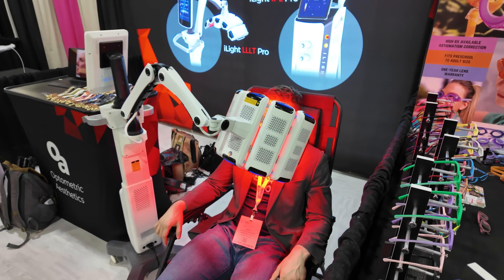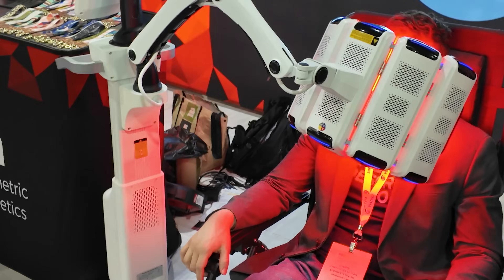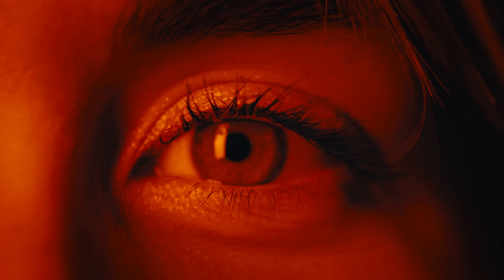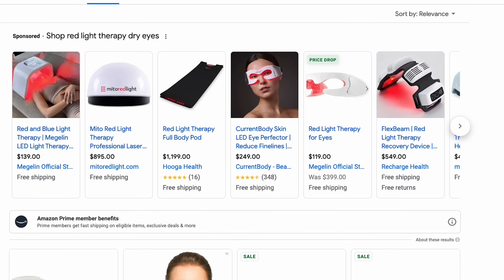A few months ago I did a video on red light and all the research going into the applications of red light therapy for various eye conditions. And one of the main areas where red light therapy is currently being offered through eye clinics is specifically for dry eye treatment. So in today's video, I really wanted to break down how this works, what the research is showing, where red light therapy may be able to help you in terms of your dry eye symptoms and different clinical findings, but then also review who this may work best for and the differences between the red light treatments offered in eye clinics versus all the various red light devices you may find online.